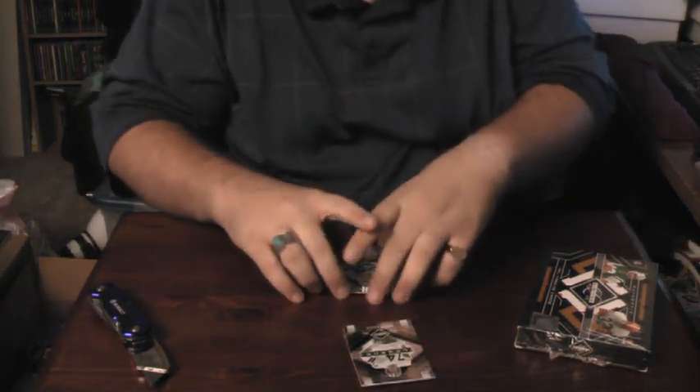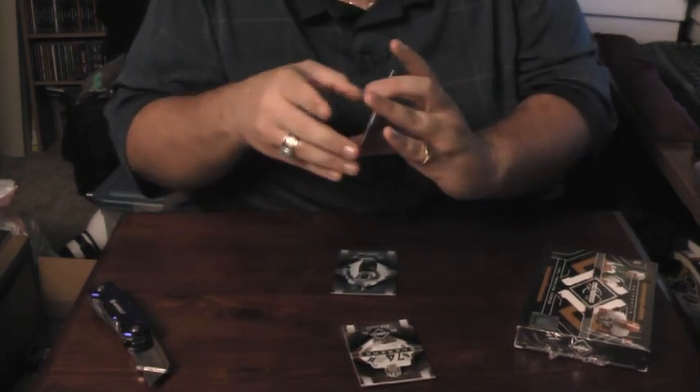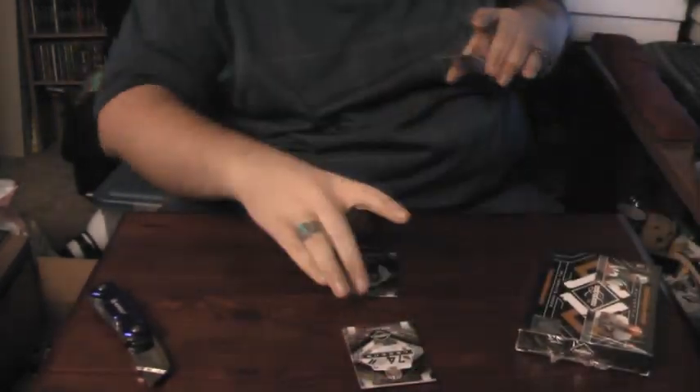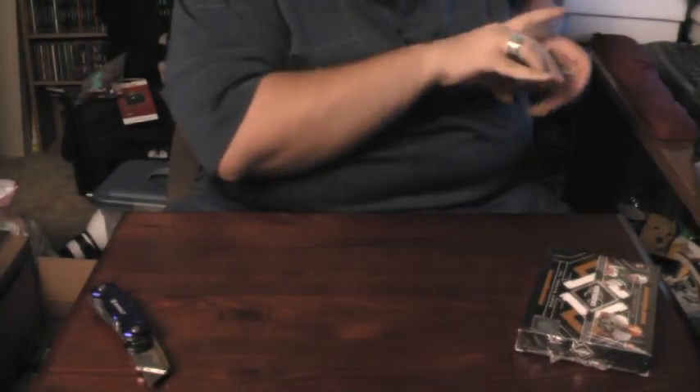The last one, which will be random, is an autograph phenom of Clay Matthews out of $2.99. Pretty nice there. The last base on that one is Tory Holtz. That's it for those base cards. We'll move on to box six.